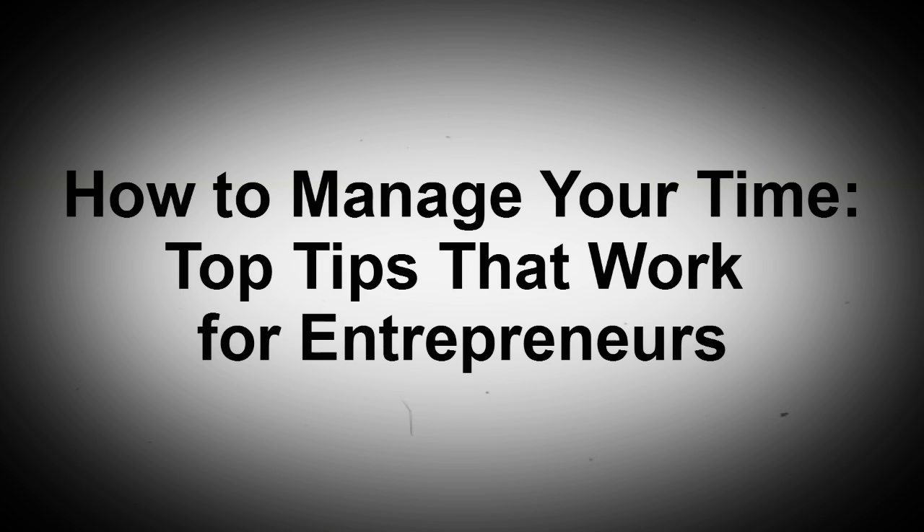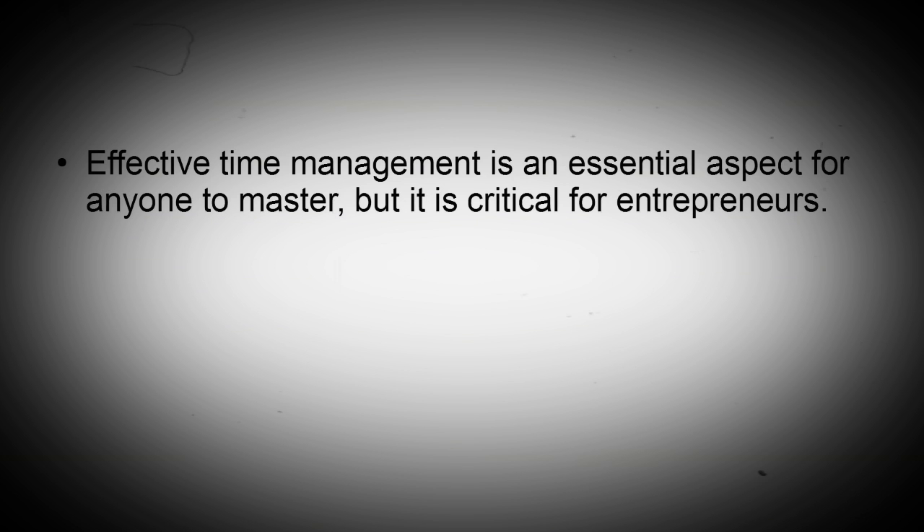In this tutorial, I'm going to share with you the top tips that work for entrepreneurs who need help managing their time. Effective time management is an essential aspect for anyone to master, but it is critical for entrepreneurs.